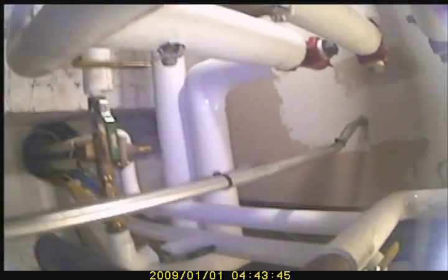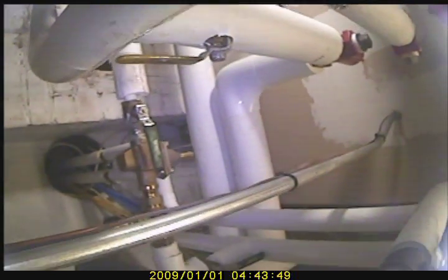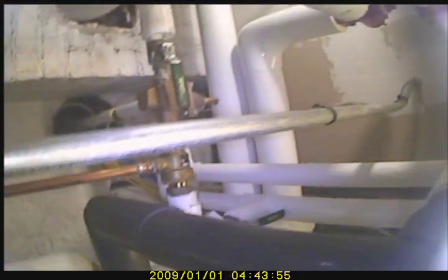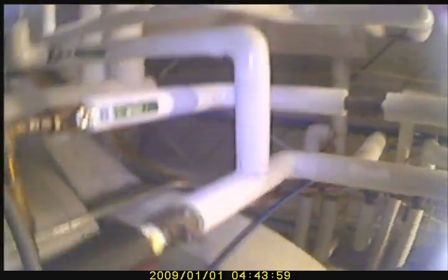We are approximately 45 feet tall from the base to the top of the flue. That concludes the video scan for today.